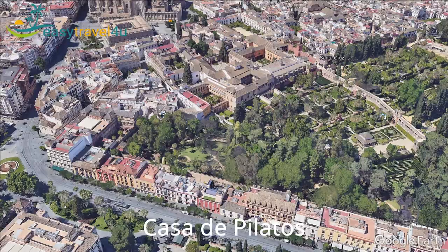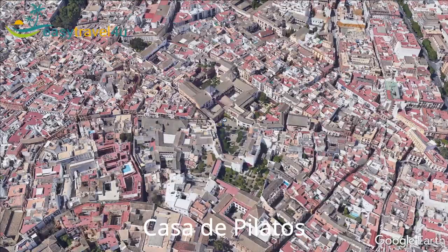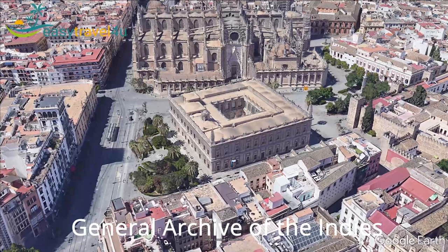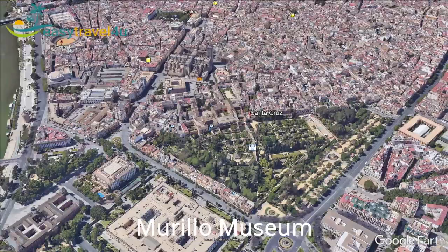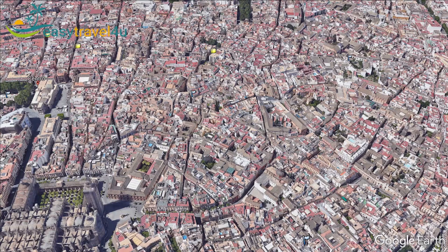Another must-see palace is the Casa de Pilatos, the most beautiful palace in Seville after the Alcazar, on the Plaza de Pilatos. It was built in the 16th century by order of Don Pedro Enríquez. You can also visit the General Archive of the Indies, a UNESCO World Heritage Site, for free. It displays a small fraction of 80 million pages of documentation about Spain's conquest of the New World. Santa Cruz has several museums, including the Murillo Museum, a small art gallery in the home of the painter Murillo, and the Flamenco Museum, the world's first and only museum of its type.